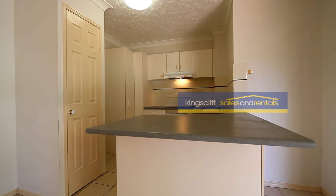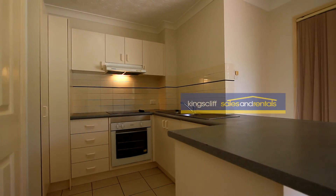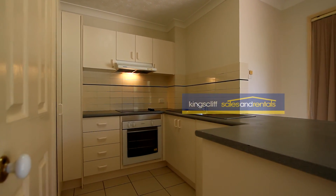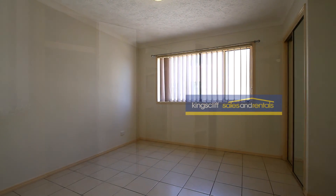The whole unit is tiled. The kitchen features a servery bench where you can put a couple of stools. The kitchen is compact but has plenty of cupboards and drawers, also a large corner cupboard.